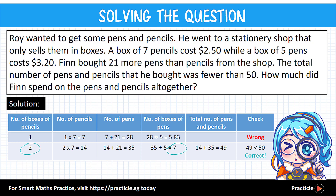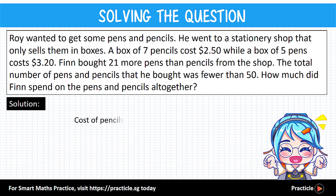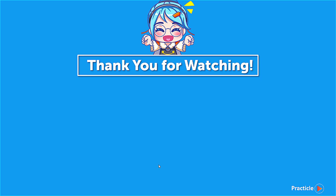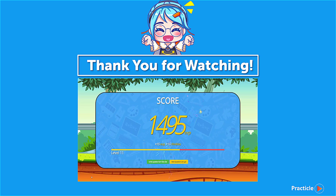Now let's find the cost. Two boxes of pencils: 2 times $2.50 equals $5.00. Seven boxes of pens: 7 times $3.20 equals $22.40. Adding these together gives a final answer of $27.40. PSLE math problem solved! Thank you for watching this Practical Math video. Don't forget to try out more questions on Practical and keep your math skills sharp — see you soon!